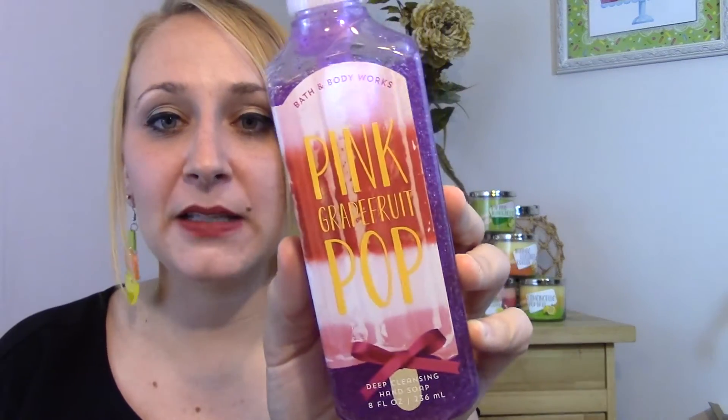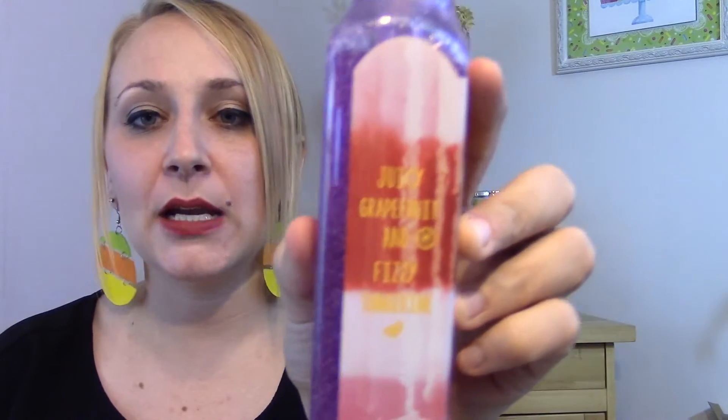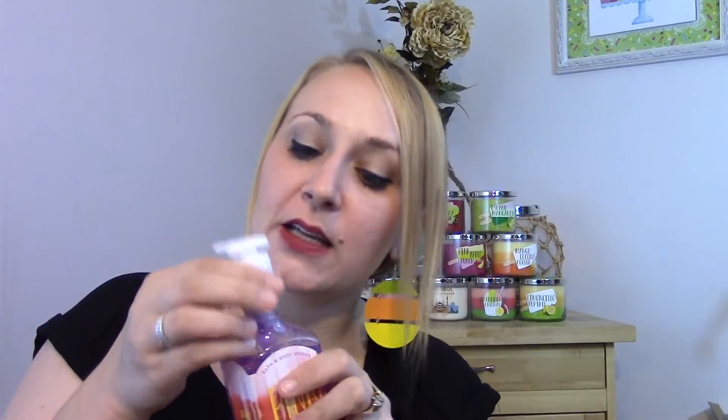The second new soap is Pink Grapefruit Pop and it's got a little popsicle on it. It says Juicy Grapefruit and Fizzy Tangerine. This one definitely smells like grapefruit more than anything — very citrus-smelling soap. This would be really nice in the kitchen. How cute is that? These are so summery. I think that's why I'm such a fan of Poptails and Summer Sips — Summer Sips was the first time this collection came out.